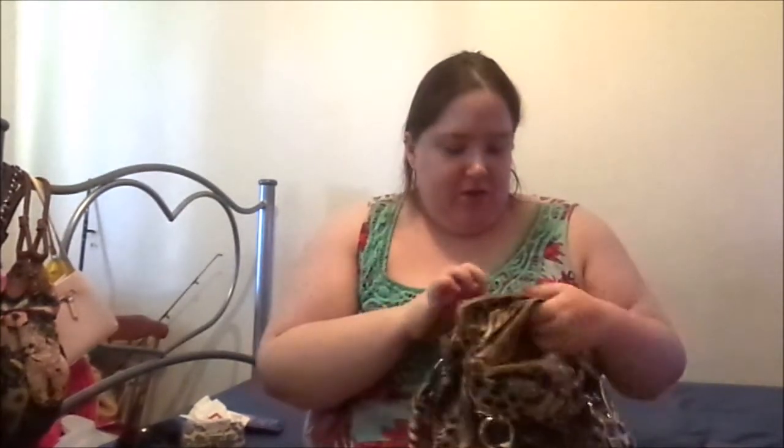Then we've got the back pocket. There are a couple of things in here to do with something coming up in a few weeks' time — I don't want to get into it because I want to do a video on it.